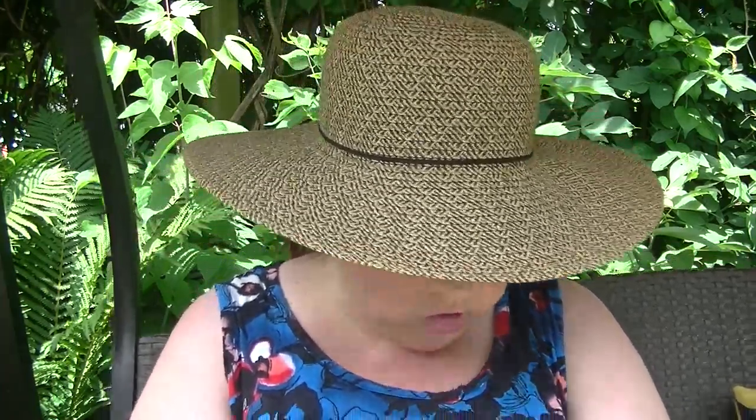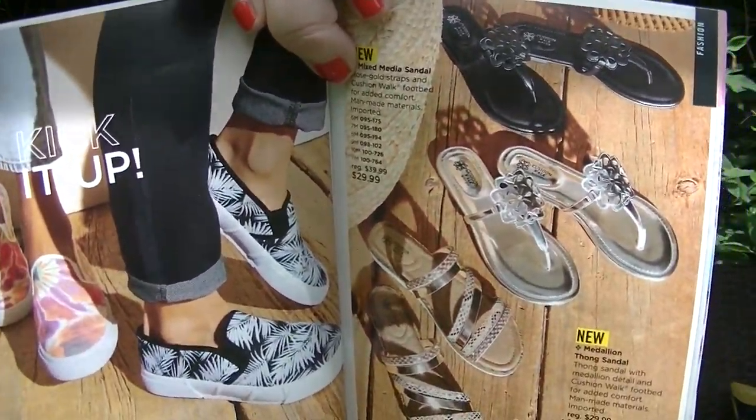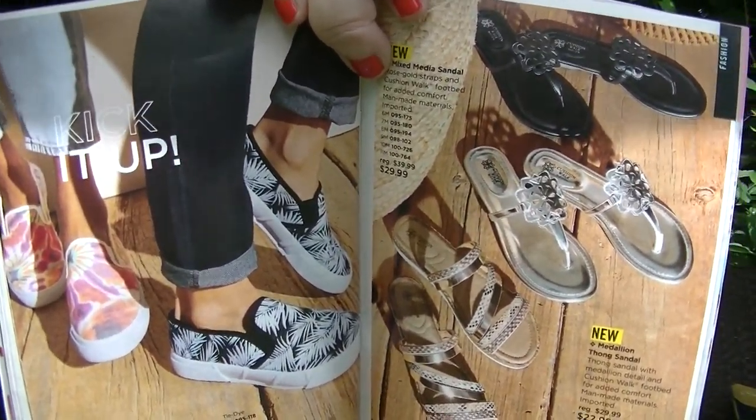They have these cute shoes on pages 130 and 131. I especially love the medallion thong sandals, but they don't come in wide width and my feet are wonky. I think they're so pretty and I would love to be able to have them, but I'm positive they wouldn't work for me. They are super pretty though.